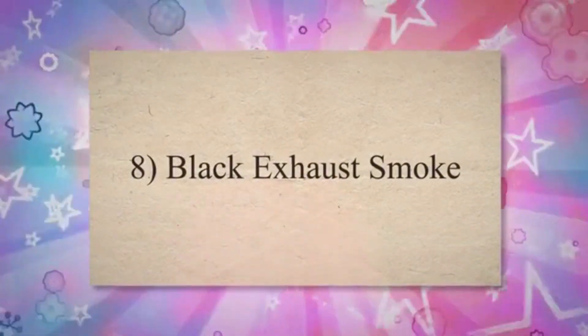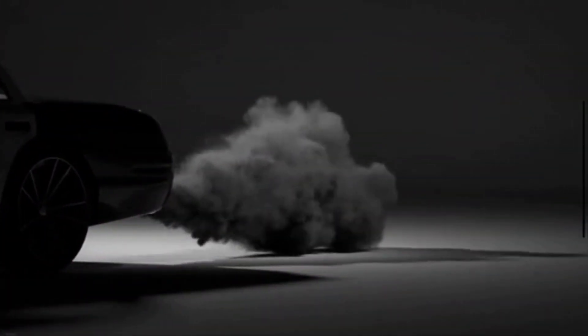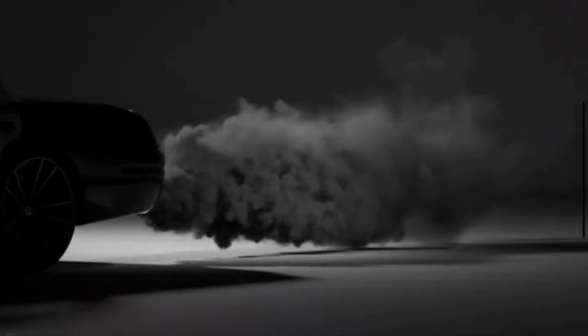8. Black Exhaust Smoke. Black smoke coming from your exhaust could indicate a vacuum leak. When your engine has an improper air-to-fuel ratio, cylinder combustion levels become insufficient, leading to black exhaust smoke.